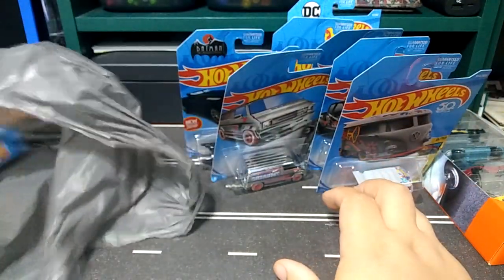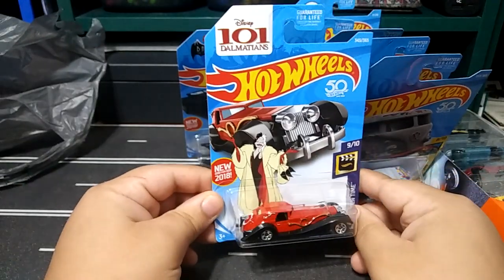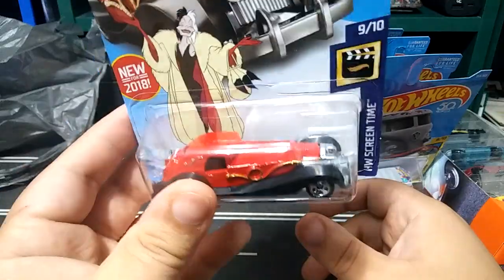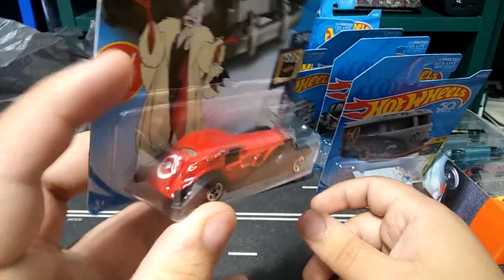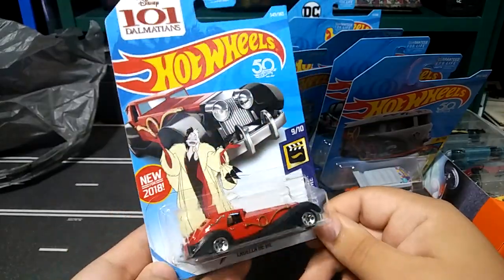Last, I found the Cruella de Vil car from 101 Dalmatians. This is not the treasure hunt, this is the regular one, but I've been looking for one of these for a while now, so super cool — finally found it for the collection.